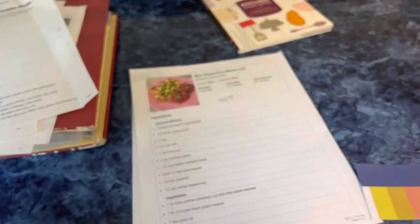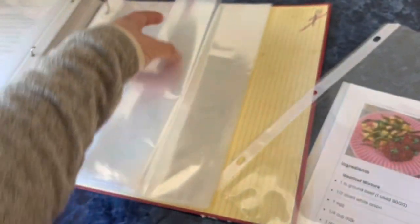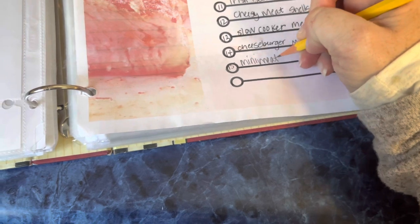Now I'm going to add the meatloaf to my beef section. I didn't remove anything from beef, so now I have to add a sleeve. Because this binder is a little too thick, I'm going to take some extra sleeves out. I don't do this regularly where I have to add a bunch of recipes — I just repeat what works. Now beef has 15 entries, almost needing a second page. Mini meatloaf is in.